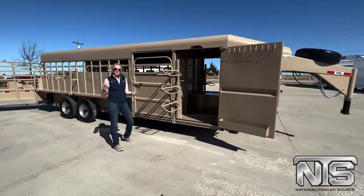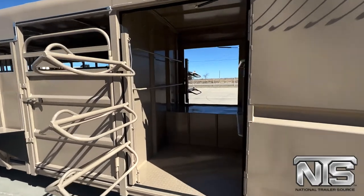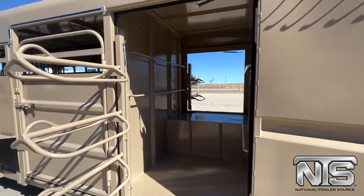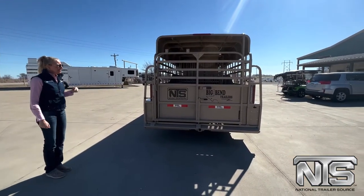This one is a 24 foot, does have a deluxe tack on it, so you've got swing out saddle racks on both sides, plenty of blanket bars and hooks. This one does have a full rear gate on it with a slider — that's one of their options.